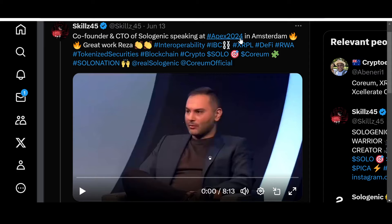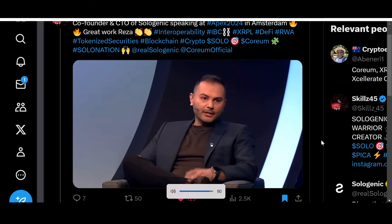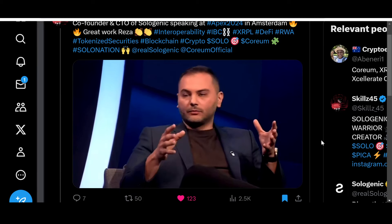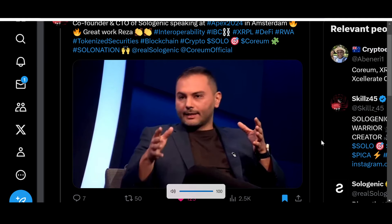Now, talking about updates — the co-founder and CTO of Sologenic, Raza, spoke at Apex 24 in Amsterdam. Let's hear him speak about Sologenic and Coreum. His background is in engineering with a focus on blockchain and AI. Sologenic is one of the first and largest ecosystems built on top of the XRP Ledger, providing decentralized applications that leverage the native functionalities of the ledger. Interoperability is a trustless and decentralized way for value, assets, and data to move across different chains — it is crucial for two groups of users: end users, who get better liquidity and a more seamless experience.